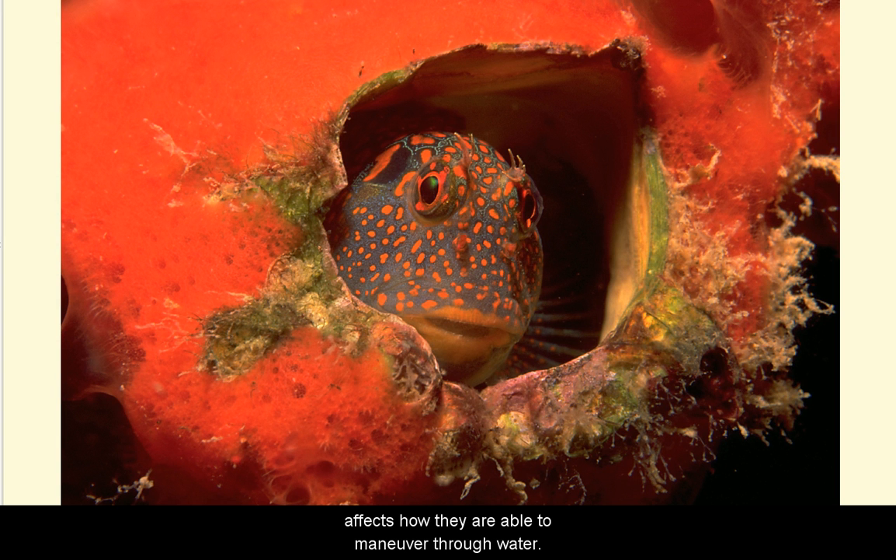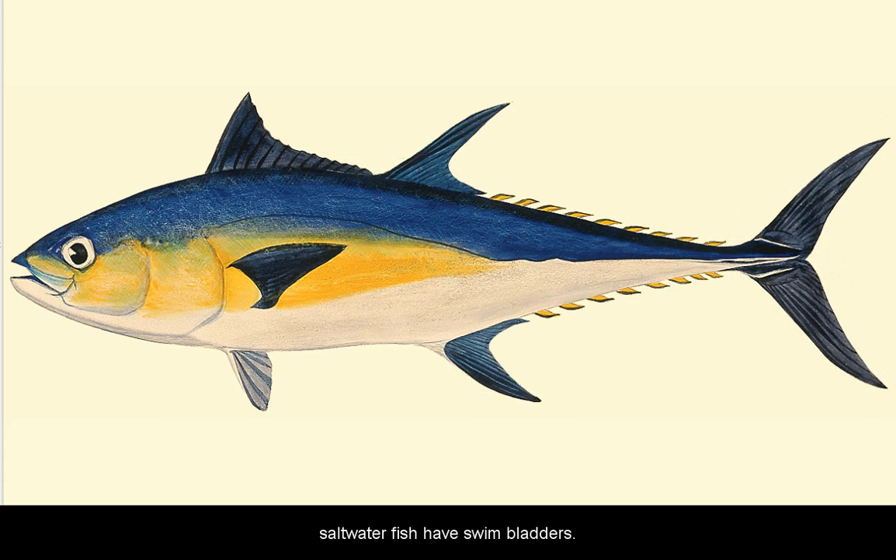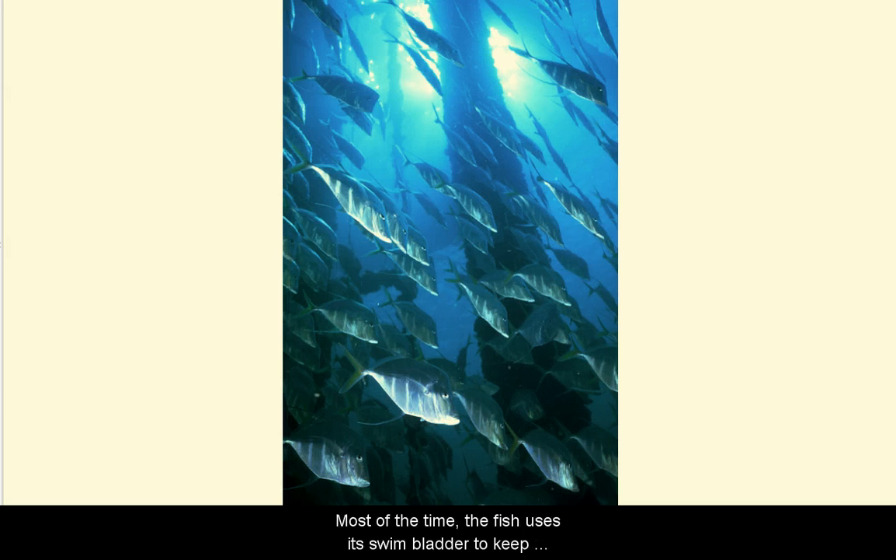The fish's body shape also affects how they are able to maneuver through the water. Certain body shapes, such as this marine species, may help a fish survive by allowing it to move in and out of tight places, to hide or to catch food, and escape from predators. This fish is hiding in a piece of coral. Fish with a flat body shape mostly live and feed on the bottom. Torpedo-shaped fish are built for speed. Fish with a tall, thin shape can easily slip in and out of tight places.